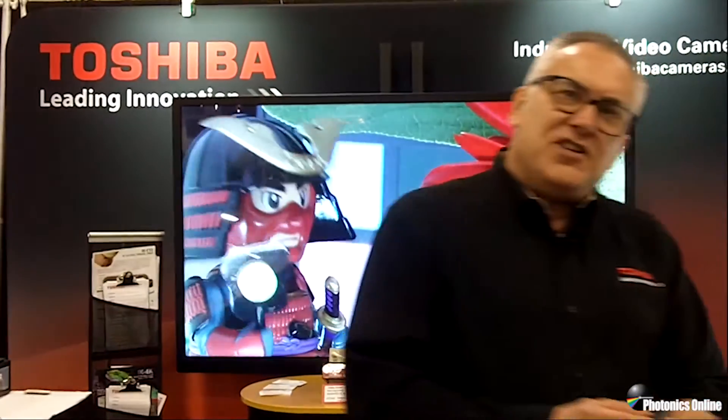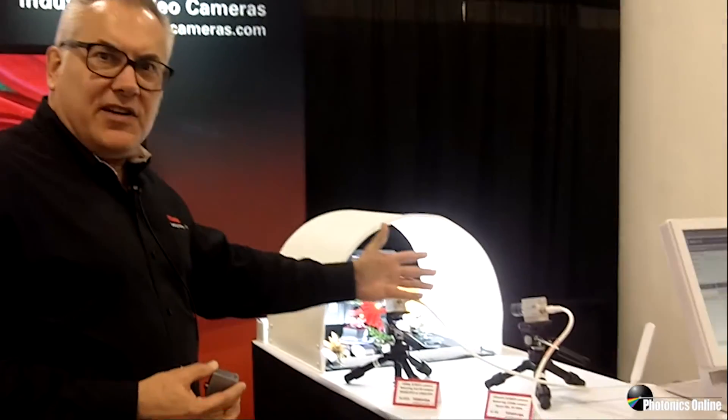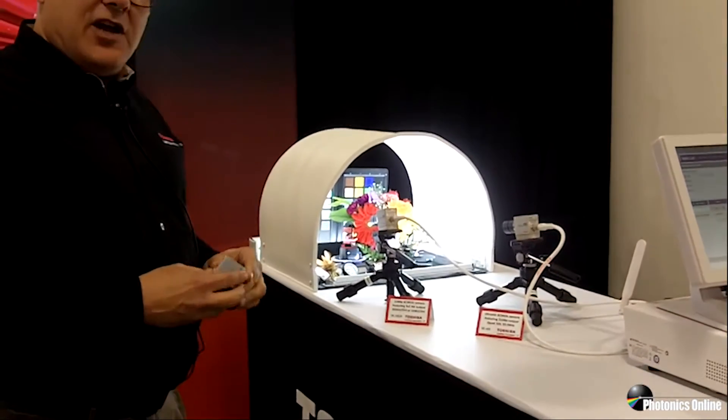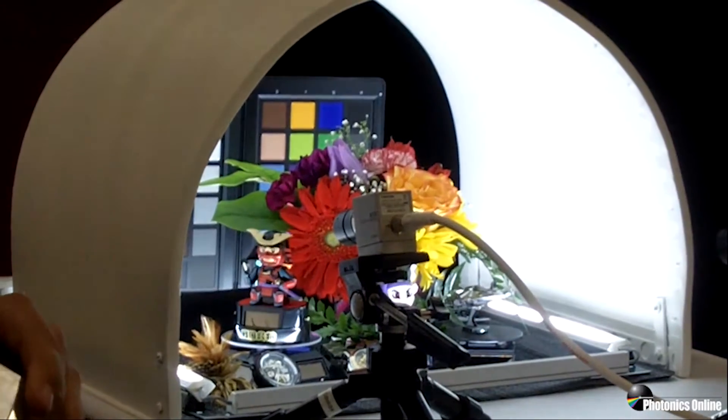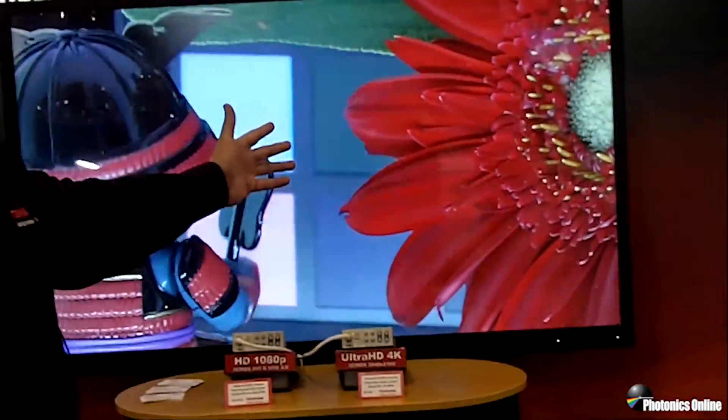I want to show you our 3-chip technology cameras. Toshiba is quite famous for our 3-chip. This is a 3CMOS camera. We have availability in Ultra HD 4K and HD formats. The advantage of our 3-chip technology cameras is the color rendition. We're able to achieve the best sensitivity and the best color accuracy because of our 3-chips and because of the image processing that we're performing. So I get vibrant colors.